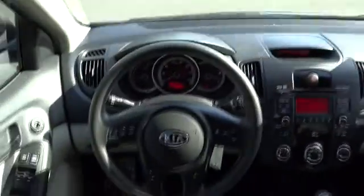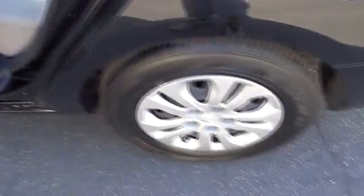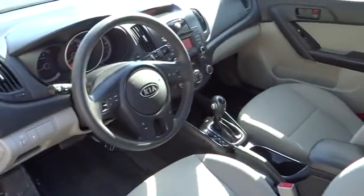Cruise control, rear defrost, FWD, AM-FM stereo radio, power windows, trip computer, power door locks, bucket seats, child safety locks. This vehicle is CARFAX-certified one owner and qualifies for CARFAX buy-back guarantee.